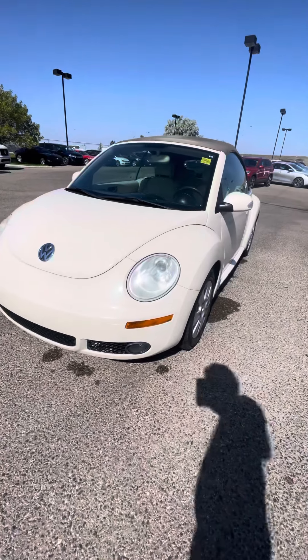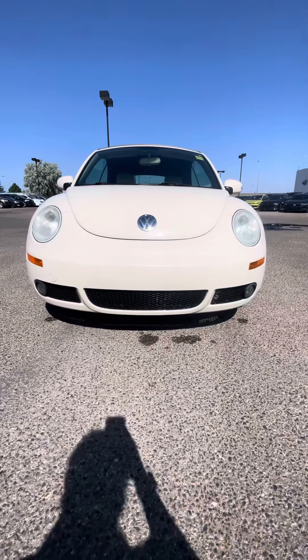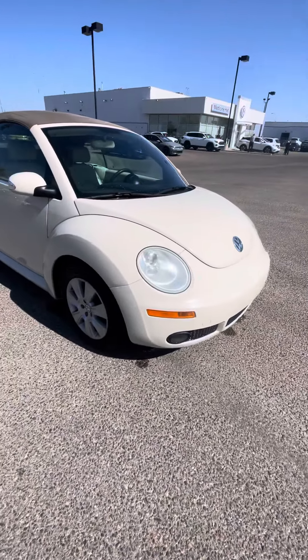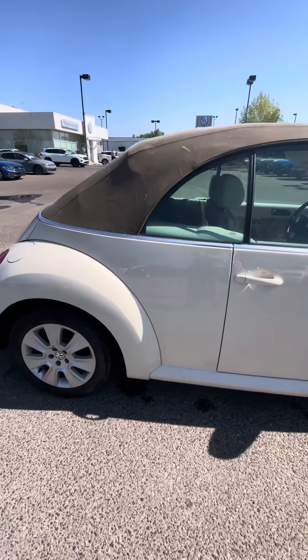Hey guys, it's Drew here at Straight Line Kia Volkswagen, Medicine Hat. Just want to take a quick second here and show you this 2008 Volkswagen Beetle — beautiful little car, 144,000 on her. Convertible, nice rims, beautiful cream white paint.